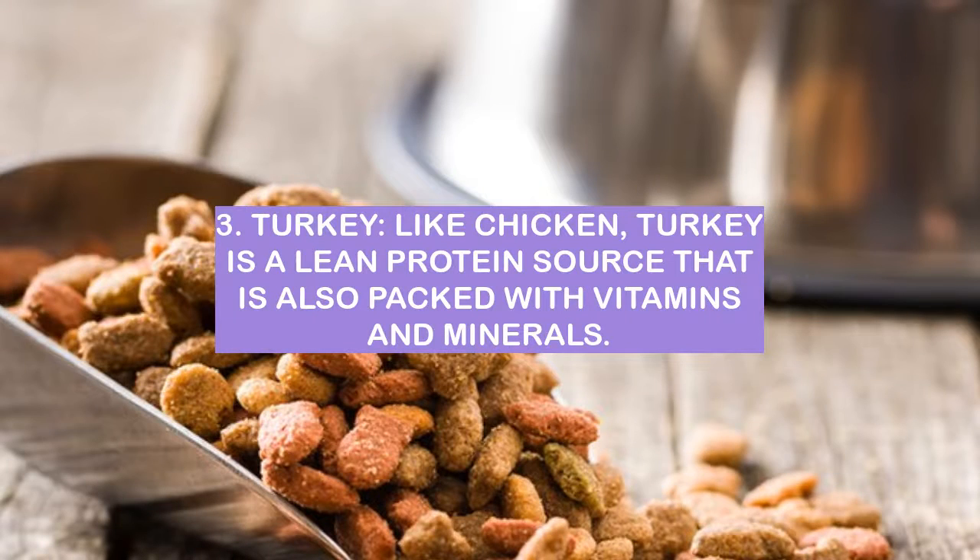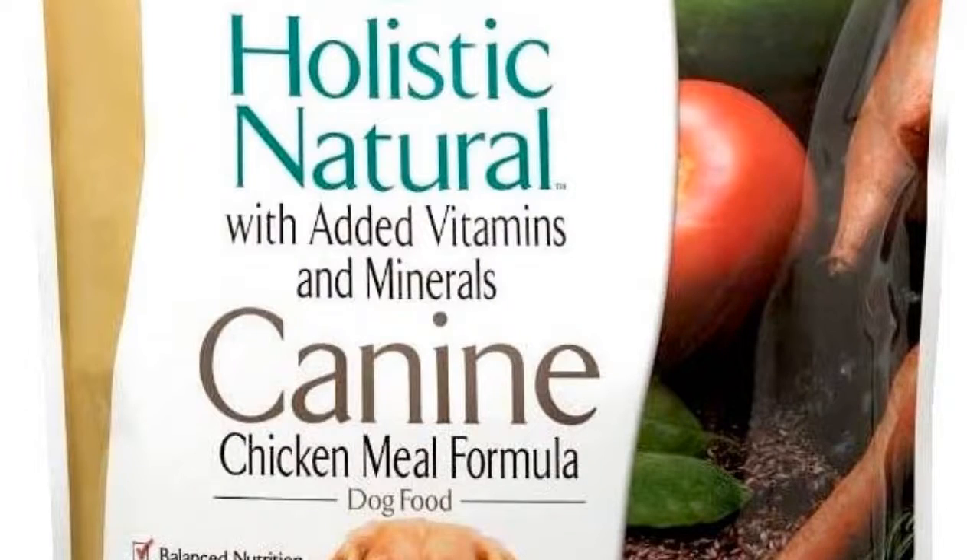Number 3: Turkey. Like chicken, turkey is a lean protein source that is also packed with vitamins and minerals. Turkey is a popular protein source for pet food.